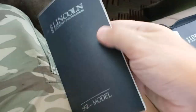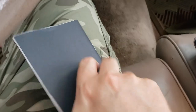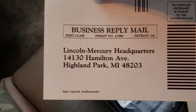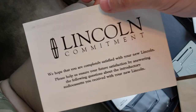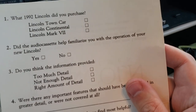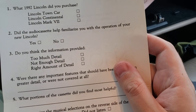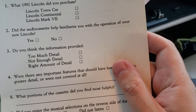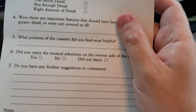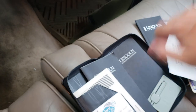And then there's this — maybe it's like an updated supplement for everything that changed from '90 to '92. 'We hope that you're completely satisfied.' Oh, this is like a survey — 'What 1992 Lincoln did you purchase: Town Car, Continental, or Mark VII?' 'Did your audio cassette help familiarize you with the operations of your new Lincoln?' Do you think the information — wow, interesting. Let me put this all together and see what else I can find.